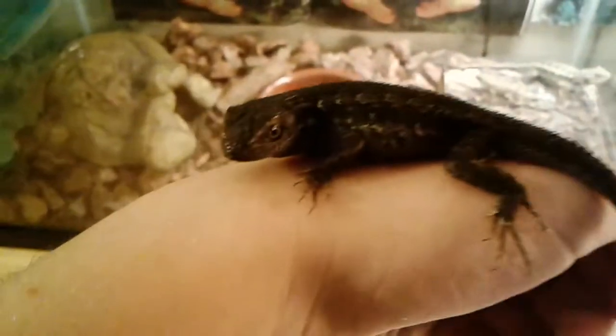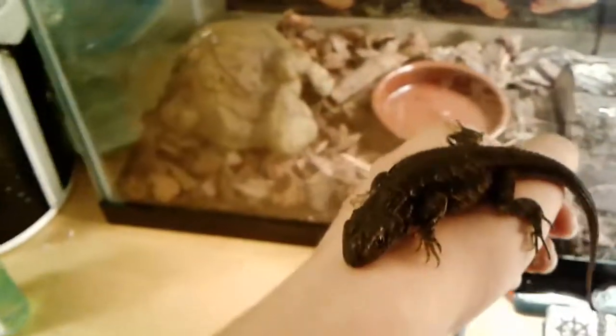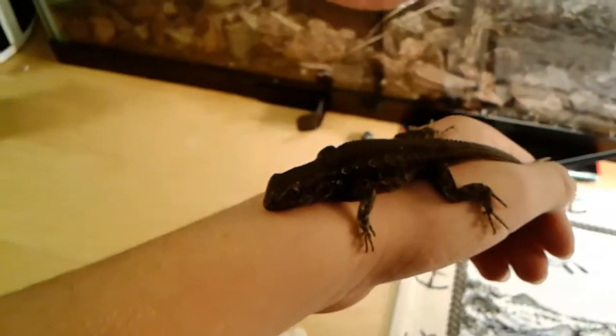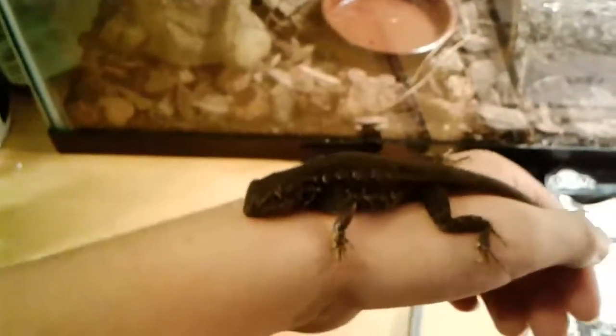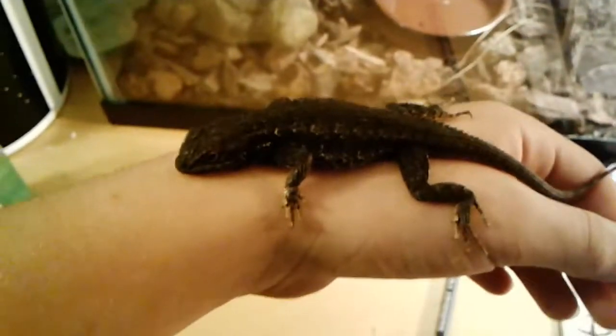Instead of being more like a tan or lighter blue, he's a little bit darker. Before I got him, I don't think he was doing too well — he might have been freezing a little bit, starving, or maybe got a parasite or some kind of bug. But I had to take him after I saw him.